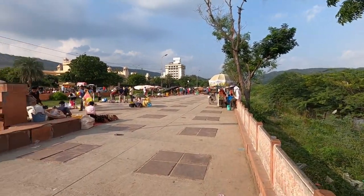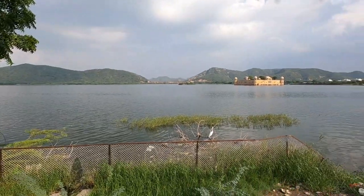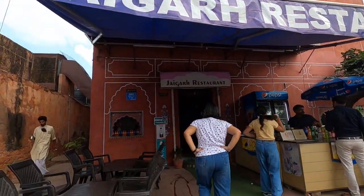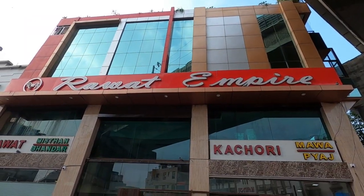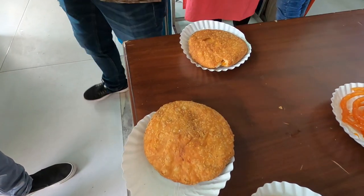We also explored Bapu Bazaar in the pink city, so if you want to do some local shopping, you can explore Bapu Bazaar or Johari Bazaar. In addition to these places, you can also visit Jal Mahal, Birla Temple, Pounce Trampoline, and Patrika Gate. And one thing I would definitely recommend is trying the Aloo Pyaaz Kachori at Rawat Misthan Bhandar — it's very delicious.